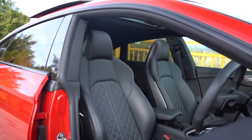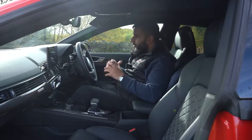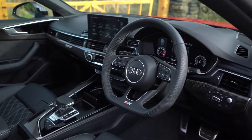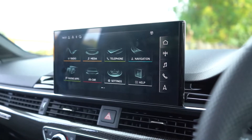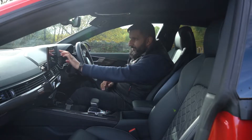On the inside, that luxury yet sporty elegant feel on the outside transfers to the inside very well. Starting off with this lovely flat-bottom Audi steering wheel, the massive virtual cockpit, and the upgraded MMI system — everything being touch screen, it works really really well. Everything responds to your fingerprints and you have that sort of haptic feedback.